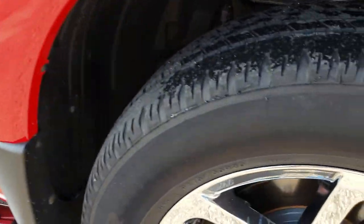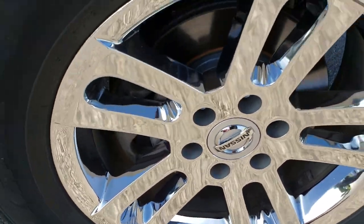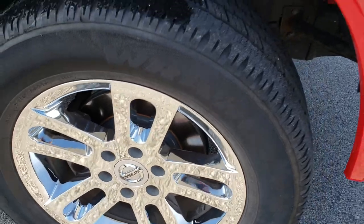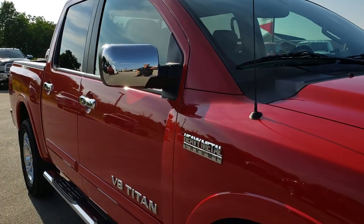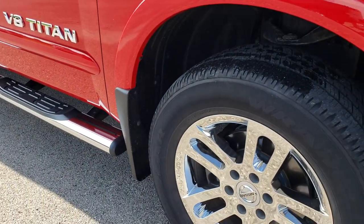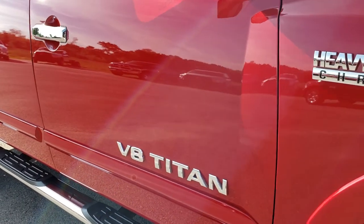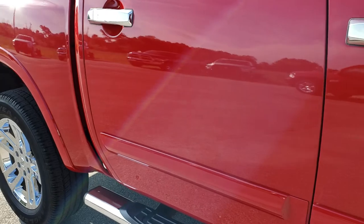It has a Heavy Metal Chrome Edition badge. Not quite sure if that's an actual package from Nissan or if it's just a badge that somebody found, but this truck is all chromed out so I wouldn't doubt it. It has the chrome trim mirrors, chrome trim grille, and chromed rims. As we go down this side of the truck, you can see it's just as clean as the front.